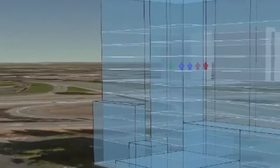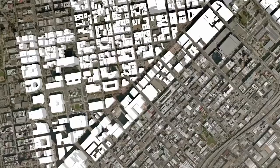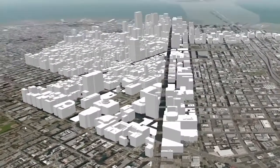Emergencies can happen anywhere and everywhere, so public safety response systems must operate seamlessly across entire metropolitan areas, reaching each and every building and continuing to operate in hostile environments, storms, and power outages. Enhanced location technologies, such as the MBS system demonstrated here,